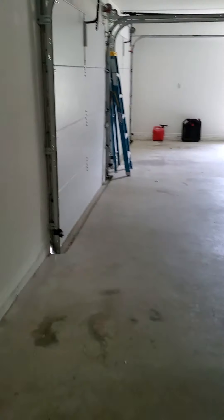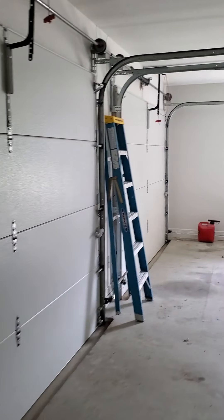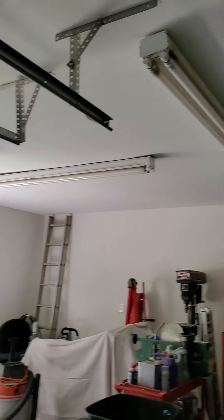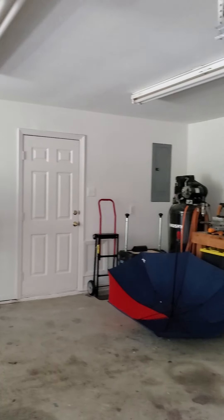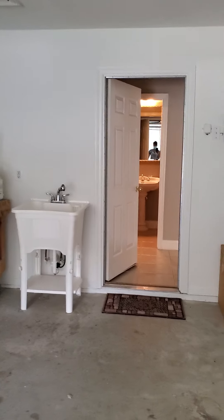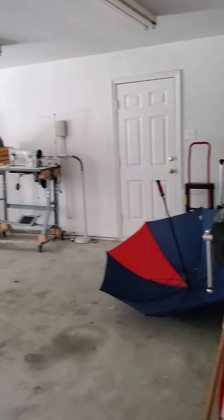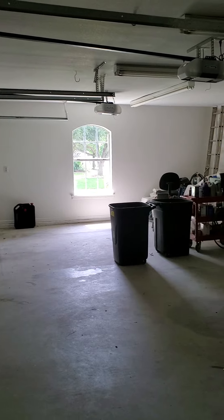This garage is huge — insulated doors with nice windows on the outside and they match. Both of them have belt openers. There are electrical outlets everywhere. It is 30 foot wide and 20 foot long. The sink is all plumbed in, and there's GFCI out here too. Tons of lights in here.